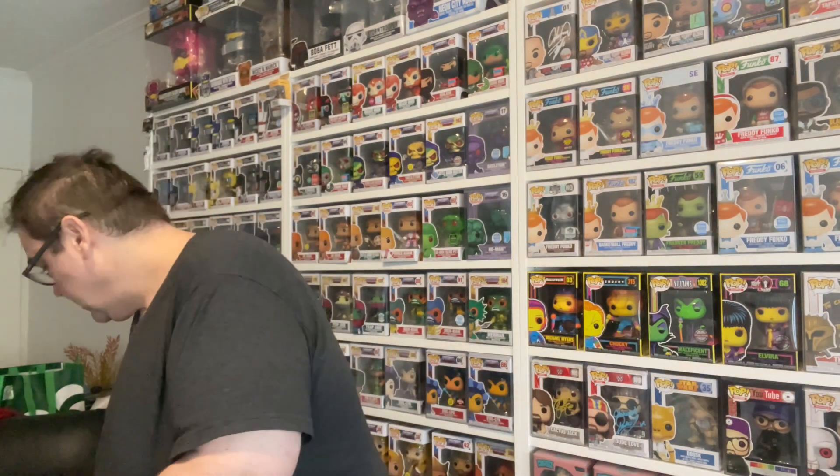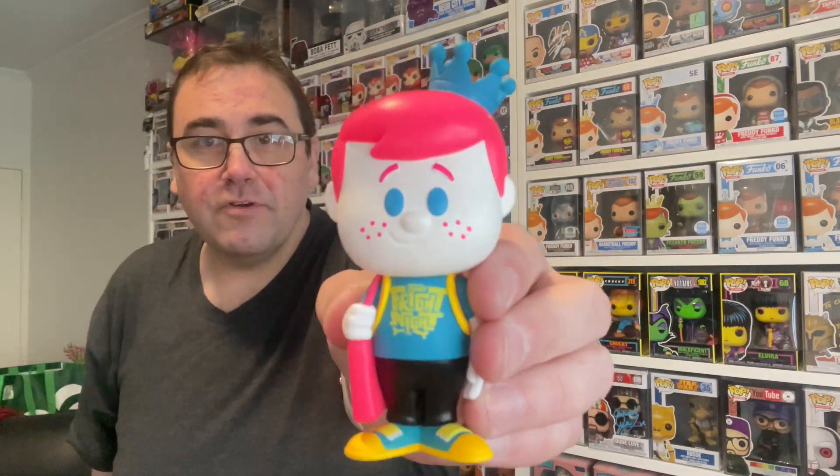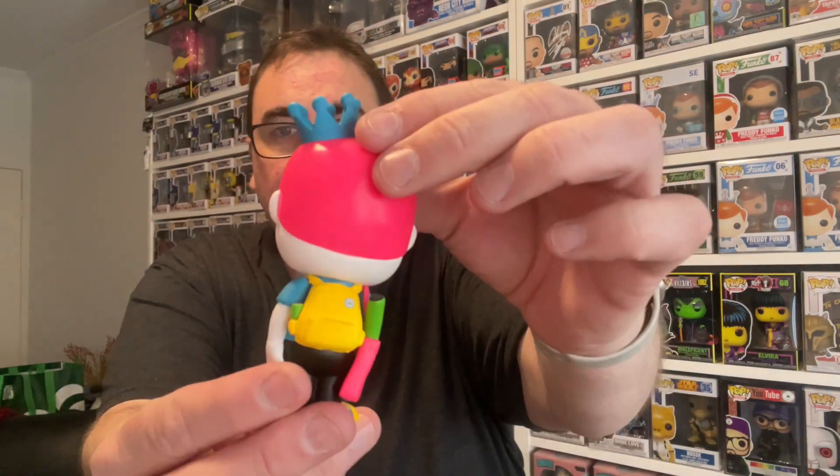I managed to get one that I have been eyeing off for a while and I could not resist at the price he had listed. There was no chase of this — it is the Fright Night limited to 5000 piece. This is the Blacklight Freddy Funko. There's the pog — one in 5000 — and here's the figure. How cool is that? Freddy Funko Soda — that is amazing. He's got his little Funko bag. I love blacklight stuff, so that is an awesome addition to the collection. Thank you Scott over at Sentinel Collectibles.